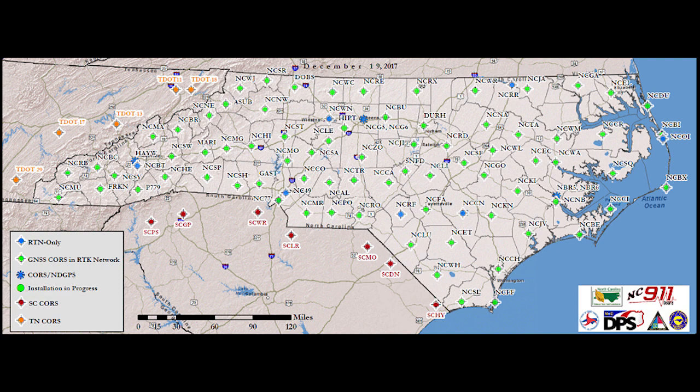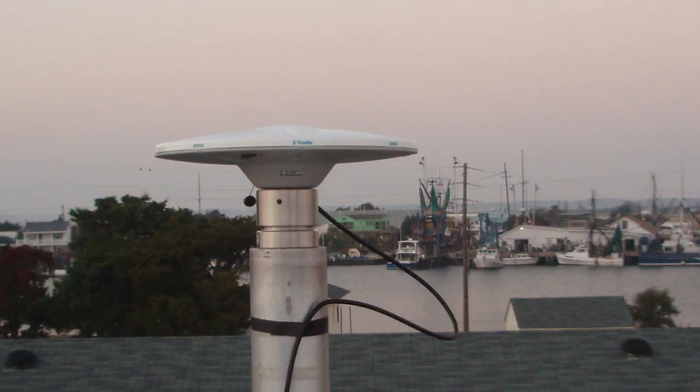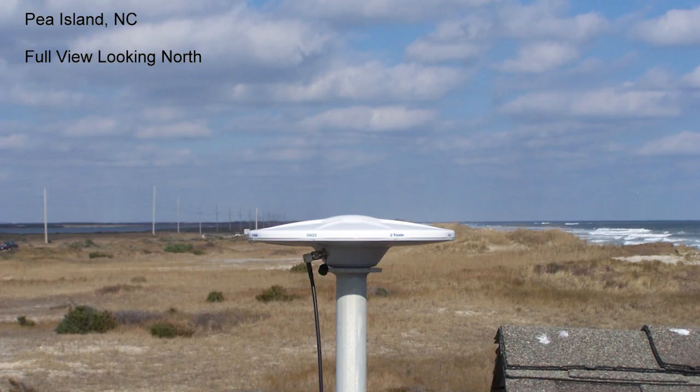There are several requirements for a CORS site selection. The station must have a 360 degree unobstructed view of the horizon, a clear view of the sky, and be clear of any nearby signal transmitters.